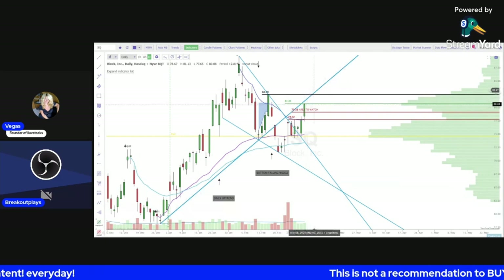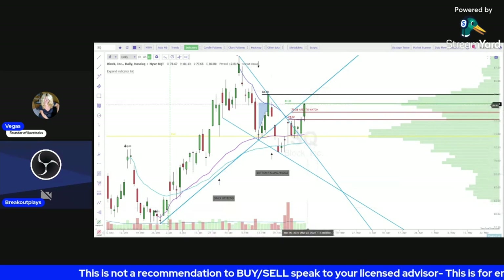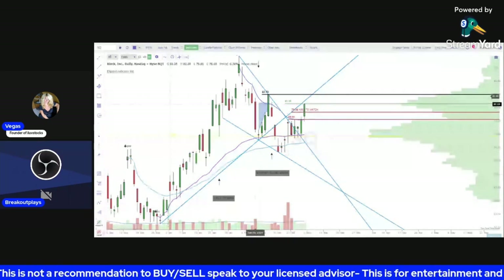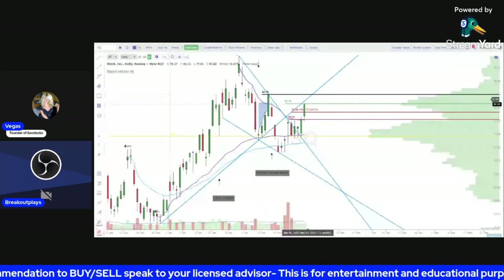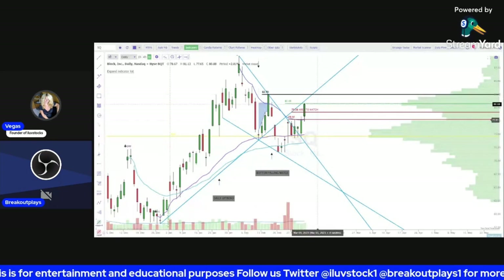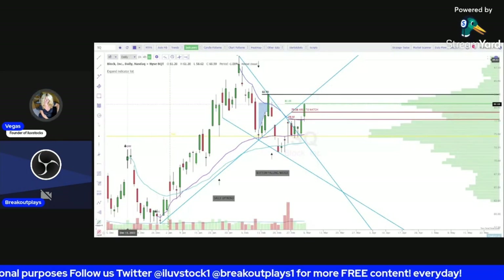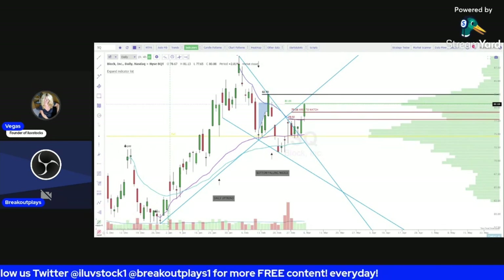Congratulations if any of you took that trade. We had the initial target of 81. The stock is still strong — you could see some more upside — but I'd like to see this downtrend line break back through before any more upside, with an initial target of 82.70. If you went to trade last week, you should have banked nicely on Friday. Very nice trade, congrats to anyone who took it.